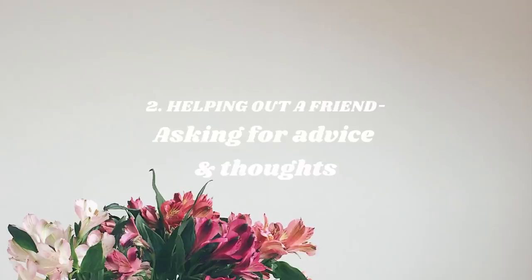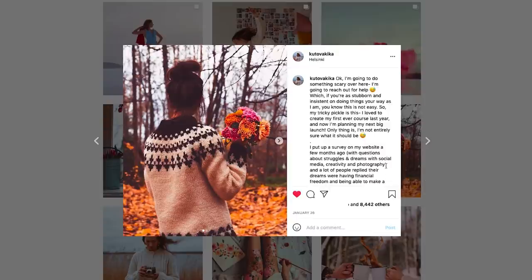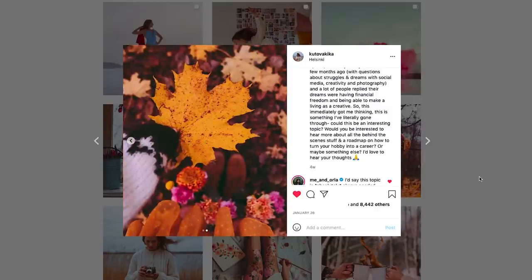Ask for help — reach out for advice and thoughts. One of the biggest misconceptions on social media is that we should just show the fancy, shiny things when we've accomplished something. But actually, when you reach out and ask for advice, or want people's feedback or perspective on something, that's a great way to build trust and community, and gives so much back to yourself when you're struggling with something. People want to be part of the conversation, and giving them a chance to help you out and bring value to the community is a super valuable way to use this space.